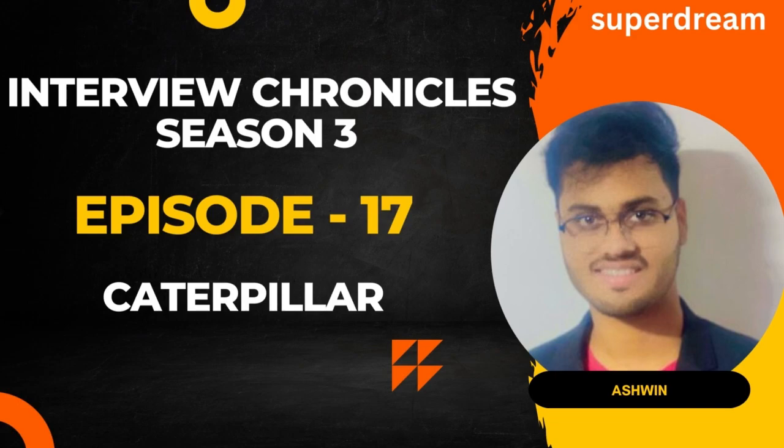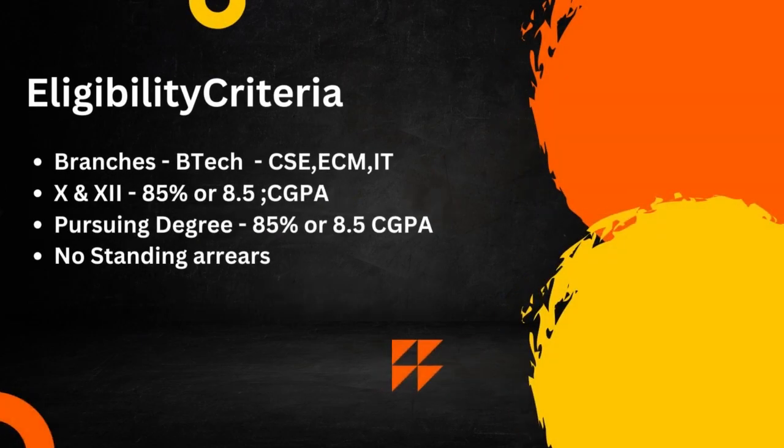All students of BTEC, CSC, IT, and ECM branches were eligible, provided they had an 85% or an 8.5 CGPA in 10th, 12th, as well as in their pursuing degree, with no standing arrears. So now let's go ahead and talk to Ashwin and understand his experience of how he interviewed with this company.